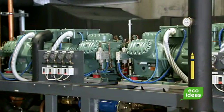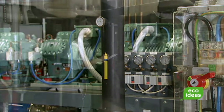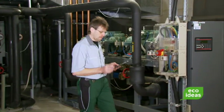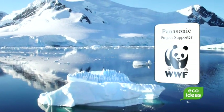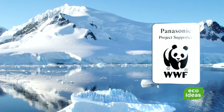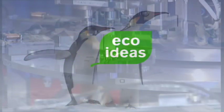At Panasonic, we take reducing global CO2 emissions very seriously and have set rigorous internal goals for ourselves to be met by 2010. Panasonic has also become one of the first corporate sponsors of the World Wildlife Fund International Arctic Programme, in the spirit of our slogan, Eco-Ideas.